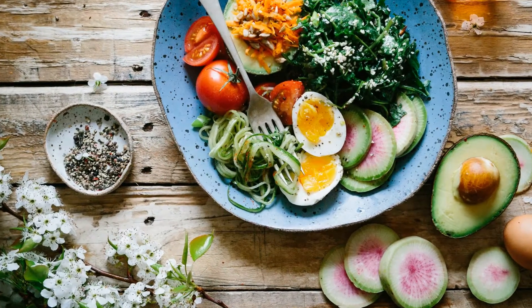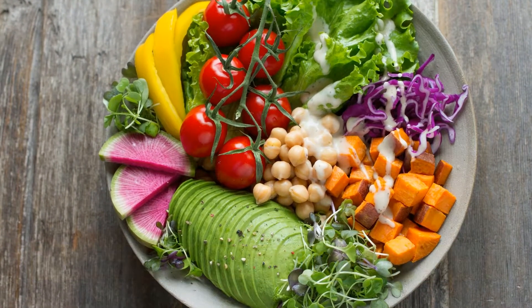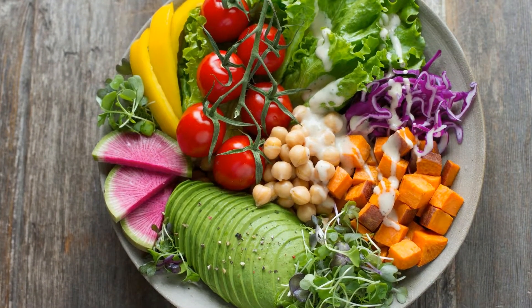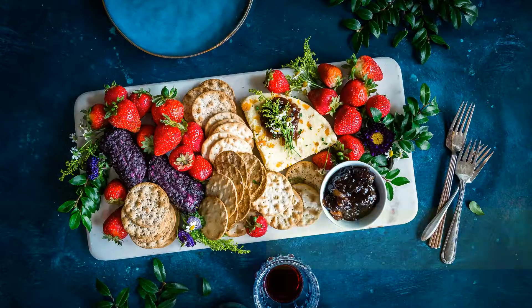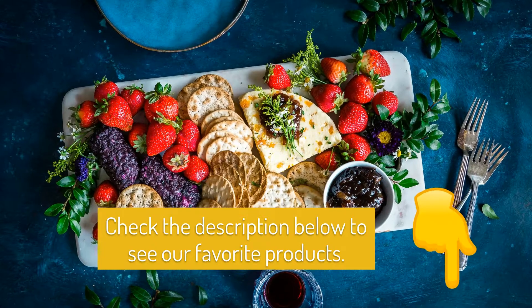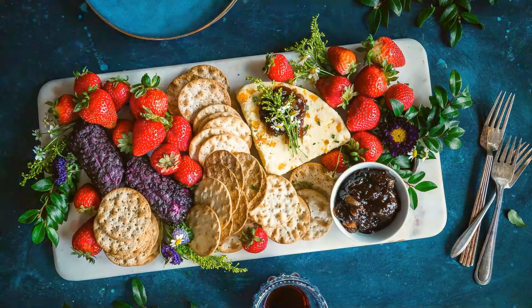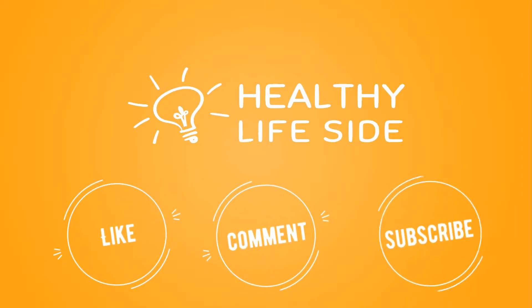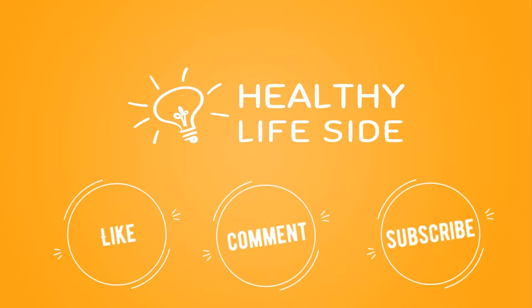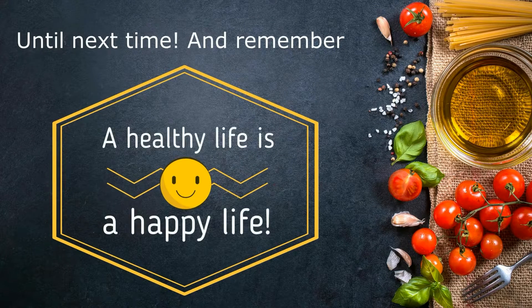Do you have other tips you would like to add to our list? Let us know what you think about the video — don't hesitate to drop a comment below and subscribe to our channel. Check the description below to see our favorite products. Until next time, and remember: a healthy life is a happy life.